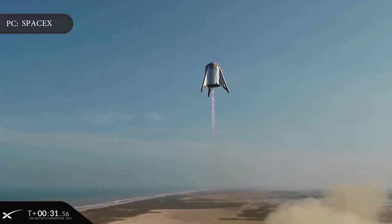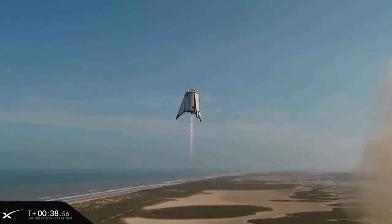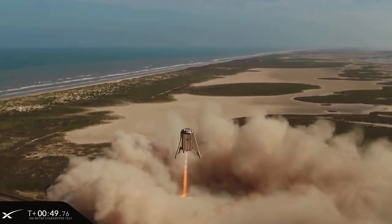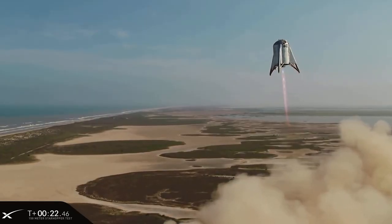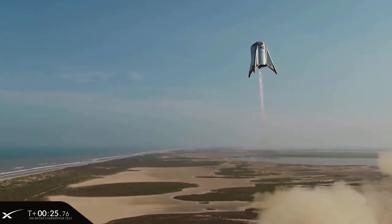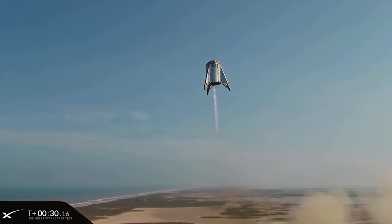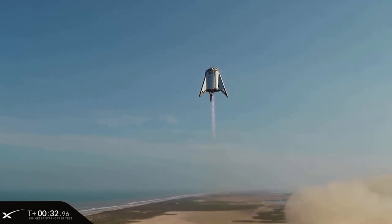The vehicle took off vertically, slowly climbing near to its target altitude. Once there, the vehicle hovered in the air for a full minute, translated a short distance, then used its Raptor engine to land gently on a different pad, proving it can maneuver while hovering. The long-awaited test was intended to reach an altitude of 500 feet or 150 meters, though the exact altitude was not immediately clear from the webcast. The company provided no commentary and ended the webcast shortly after what appeared to be a successful landing.